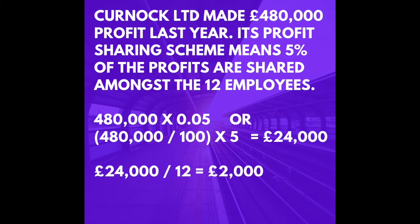The second method there is the one that starts with the brackets: £480,000 divided by 100 gives you 1%, then multiply by 5 to get 5%. When you've got the 5%, which is £24,000, that's the amount shared out amongst the 12 employees. So the answer is £2,000.